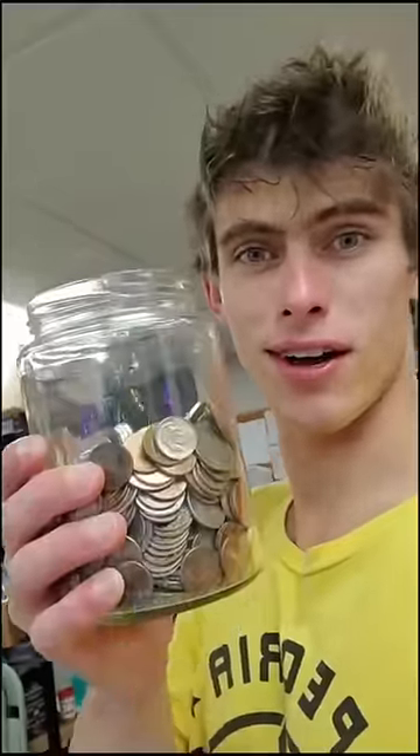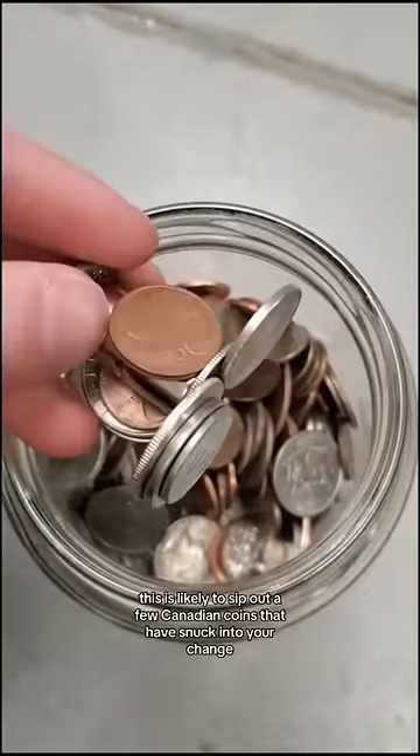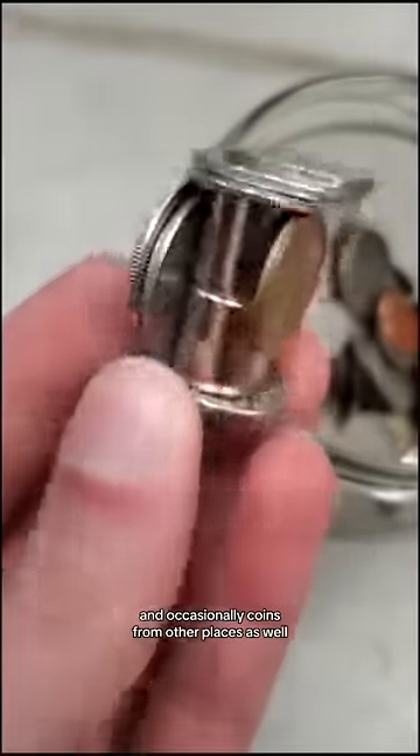Try throwing a magnet in your change jar. I don't often say this, but this is a great experiment that anybody can try at home. For Americans, this is likely to sift out a few Canadian coins that have snuck into your change, and occasionally coins from other places as well.